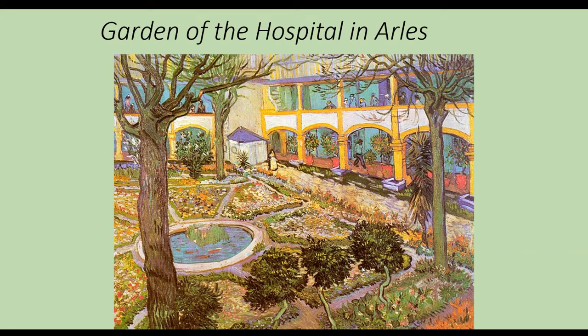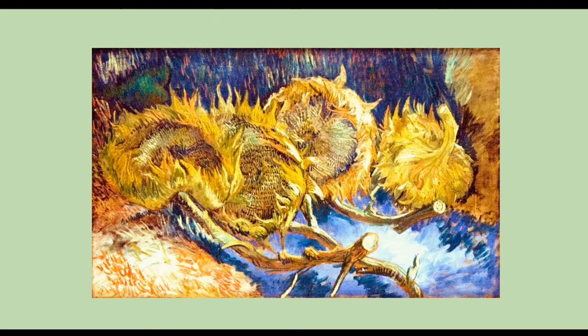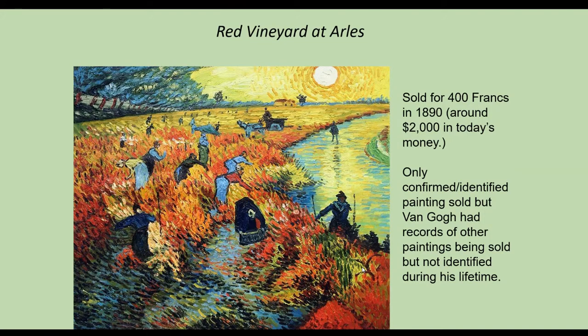Here's more artwork from the hospital he stayed at. This is the only confirmed painting that Van Gogh sold. There's always been a big rumor that he only sold one piece of artwork his whole life, but that's kind of been debunked recently. This painting, the Red Vineyard at Arles, sold for 400 francs in 1890 — that's around $2,000 in today's money.